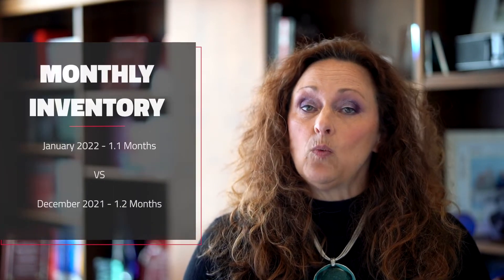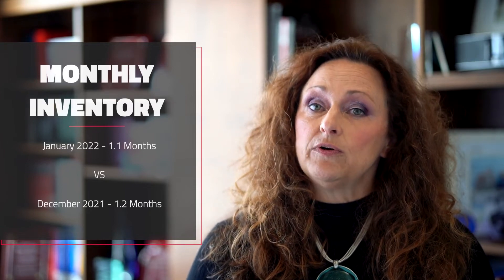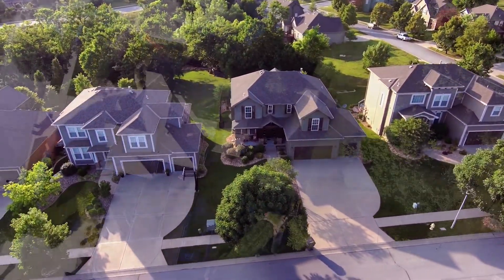The next thing you may find important is how many months worth of inventory there is. Right now that is 1.1 months — actually down even less than it was in December, which was at its low period of 1.2. So inventory is just a little over a month's worth of supply, which does make it a little more difficult for buyers today. If you're looking to sell, it is a great time to sell your property.